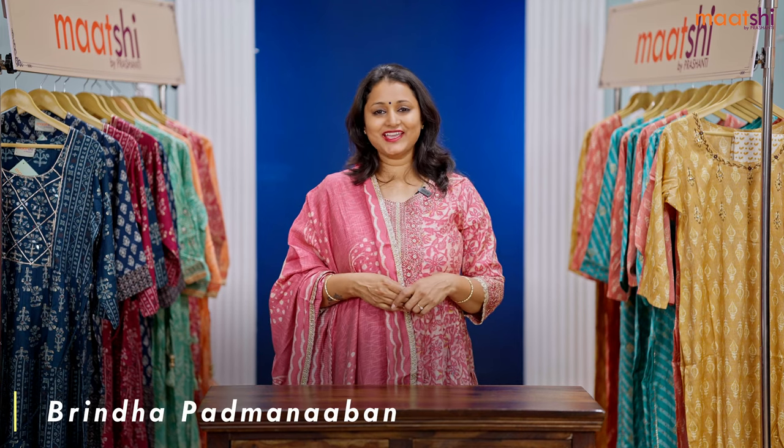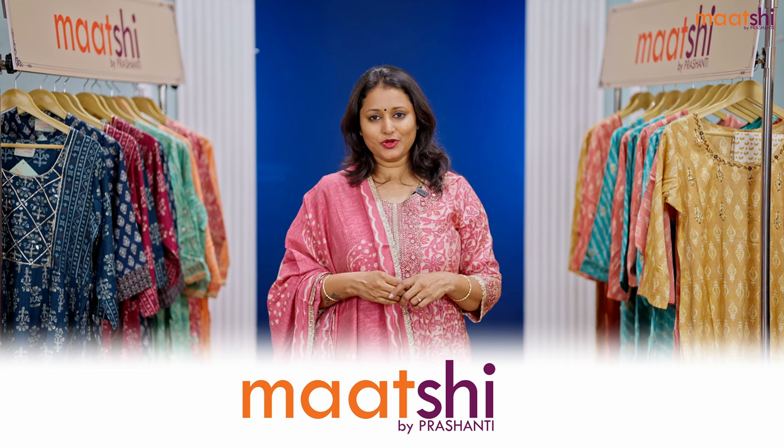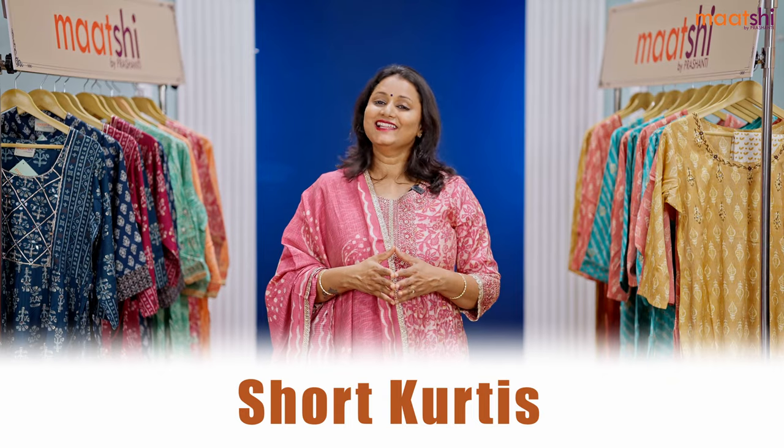Hey guys, welcome to Marchi and this is Brinda. Marchi is Prasanthi's own ready-made label that features a huge assortment of premium quality Indian ethnic wear. In today's new arrivals, I'm going to take you through some very pretty mid-length short kurtis with different styles of prints in modal silk. Let's get started.